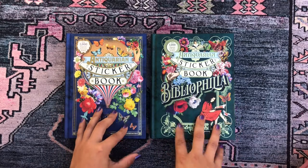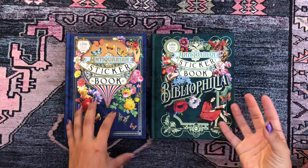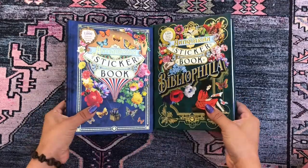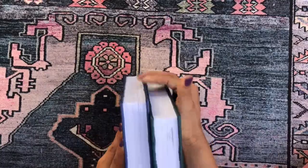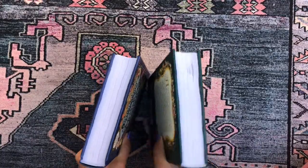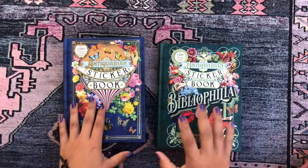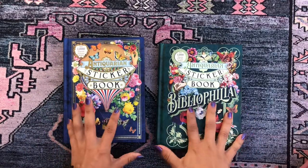Both books have these antiquarian-type stickers — they're kind of vintage, Victorian-looking, like illustrations out of Victorian-era books. That's the theme of both. These are huge, thick books with tons of stickers in each one.